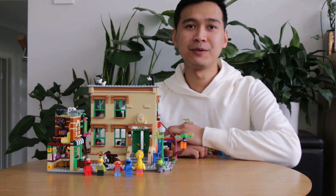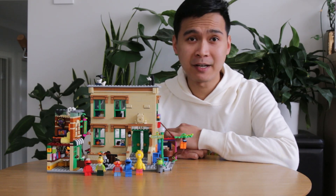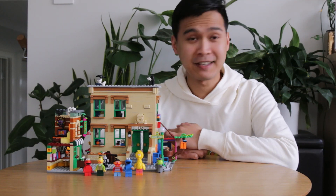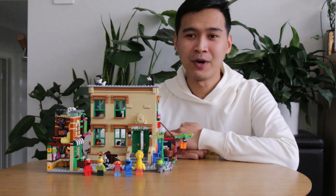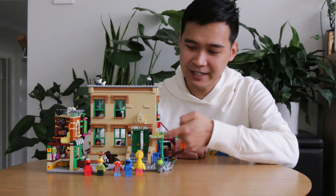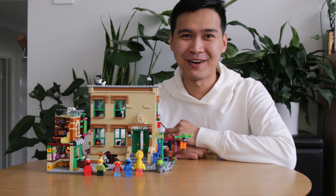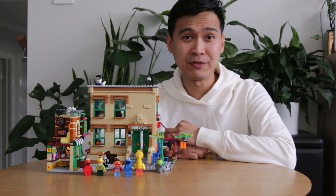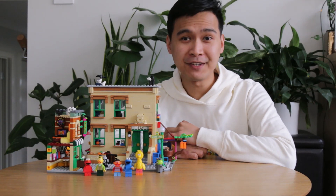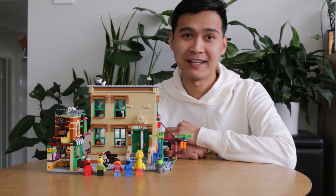Let's go into the details about the set. First of all, it comes in at about 1367 pieces. The set number is 21324 and the official set name is 123 Sesame Street, a play on the address of the building and the location of Sesame Street. It's going to be released on LEGO.com and your LEGO stores from the 1st of November onwards and it will retail in the US for $119.99.